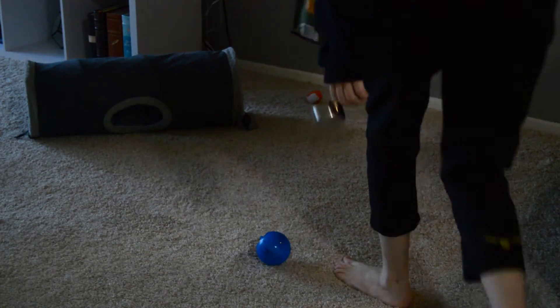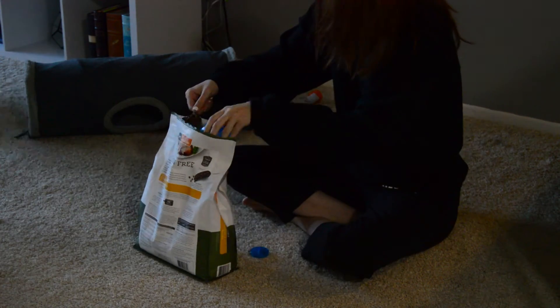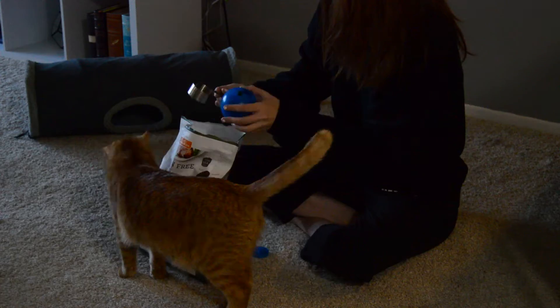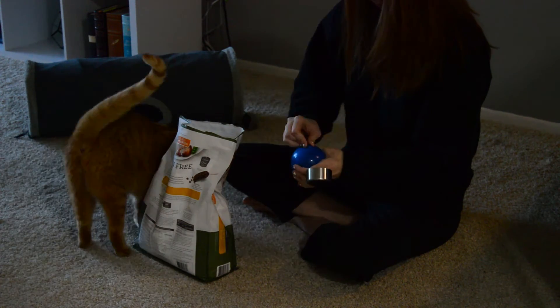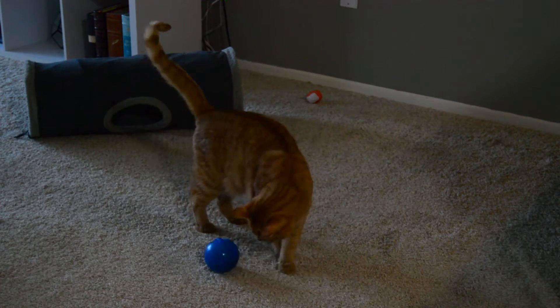While I'm waiting, I'll then grab Mango's food so that he can have his breakfast. By the time I'm done with that, my tea kettle is usually screaming.